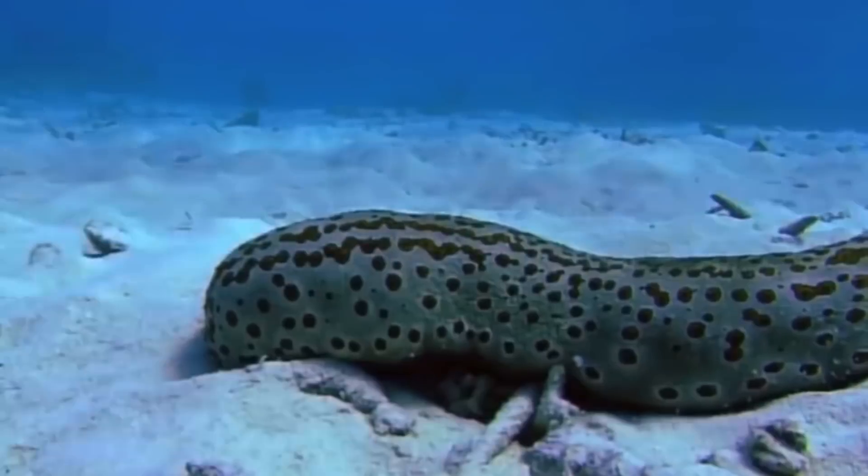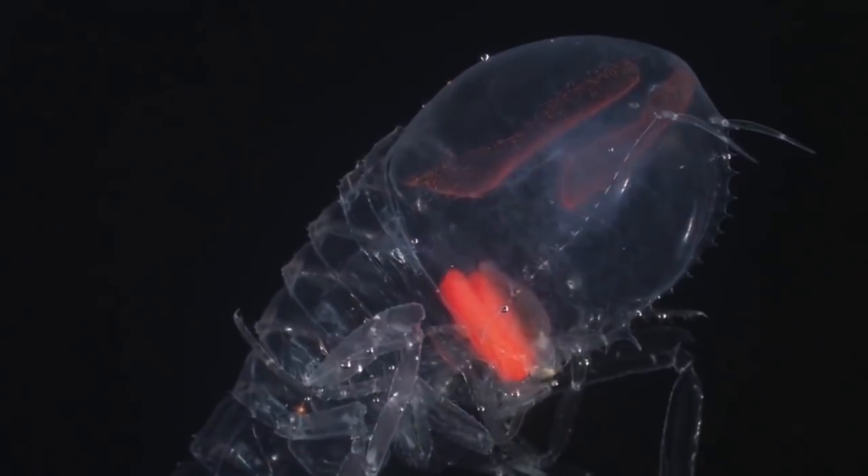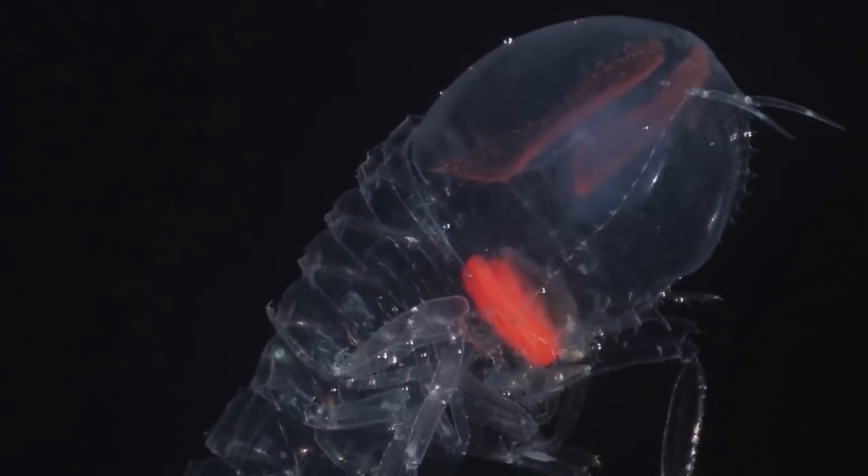Also joining them at the very bottom of the ocean are arthropods. These basically look like albino shrimp. Marine biologists have also observed tiny organisms in samples from the seabed. How do they survive that far down? Well, mostly from sea snow.